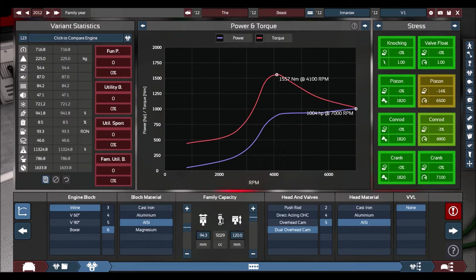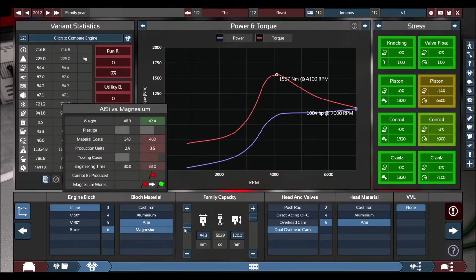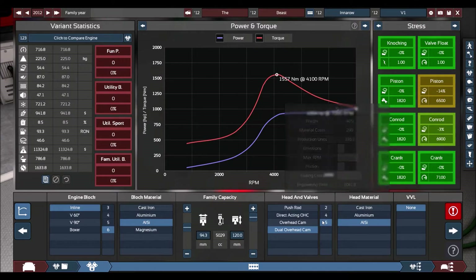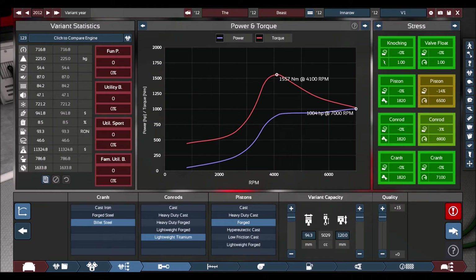What I have done here is I have built a five-litre six-cylinder engine — an inline six-cylinder block, materials AISI. The capacity is just a little over five litres at 5.029. It's got dual overhead cams, five valves pretty much per cylinder. Head materials AISI, billet steel for the crank, conrods are lightweight titanium, and pistons are forged for maximum horsepower.